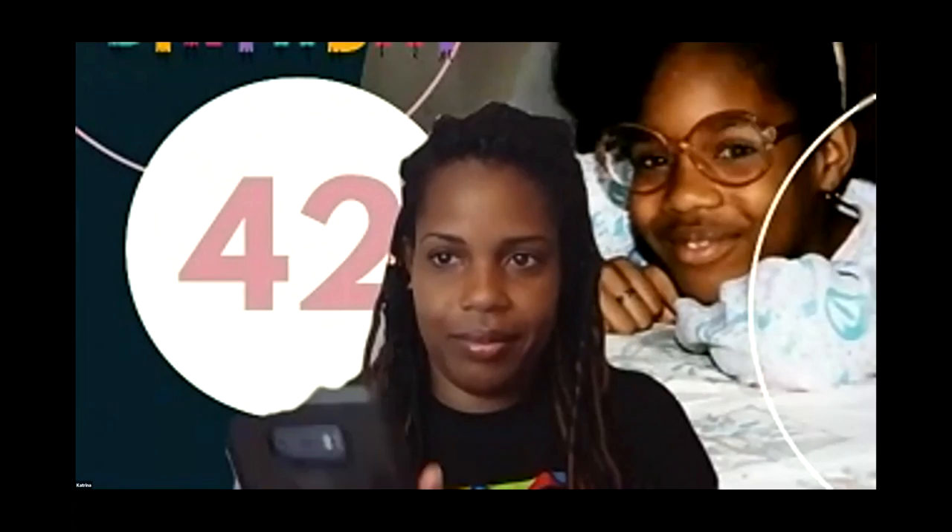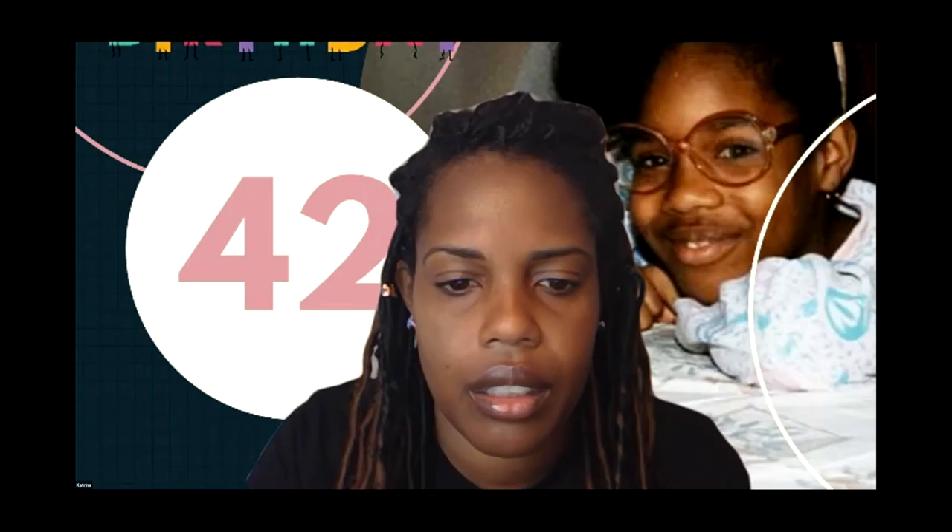An attendee thanks the presenter and notes there was a session earlier on design thinking, but not specifically with Google tech tools. Applying design thinking with Google tools for entrepreneurs is an exciting way to look at and scale your business. A question comes in from Jill Johnson asking to see the speaker list again.